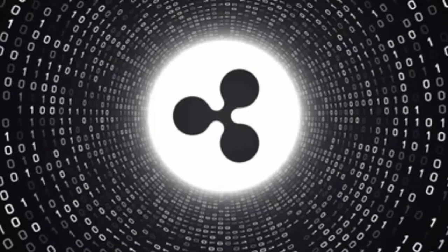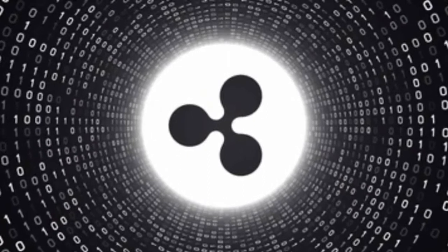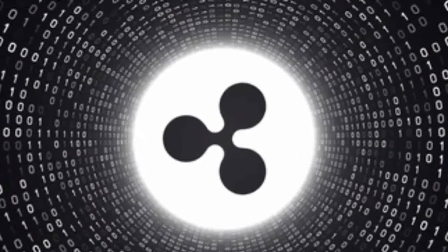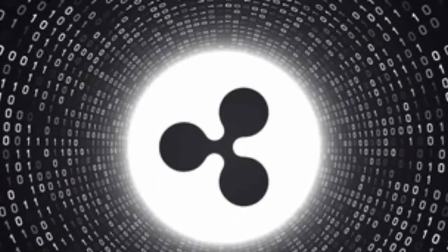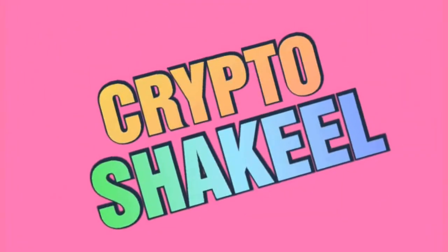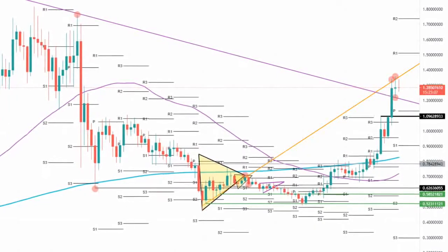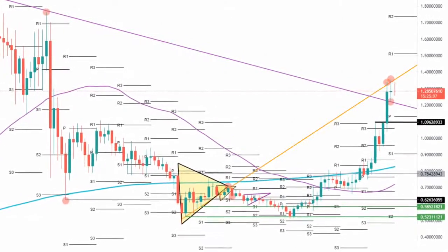Ripple price had a big run higher on Saturday with a 22% surge in price action. Buyers squeezed out short sellers that got caught in a bear trap. XRP got blocked around $1.10 from moving higher and formed a double top. Past Friday, sellers attempted to enter a short position to push the price back toward $1, but they failed in their attempt. Then $1.10 got taken out to the upside with a smoother run higher toward $1.30.